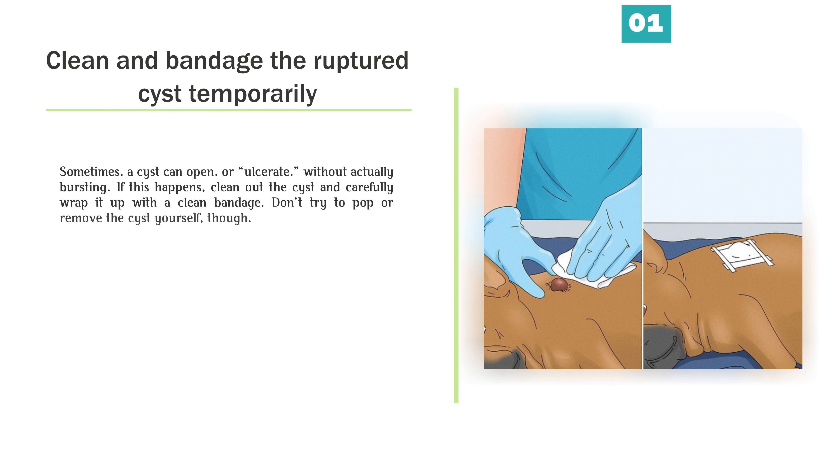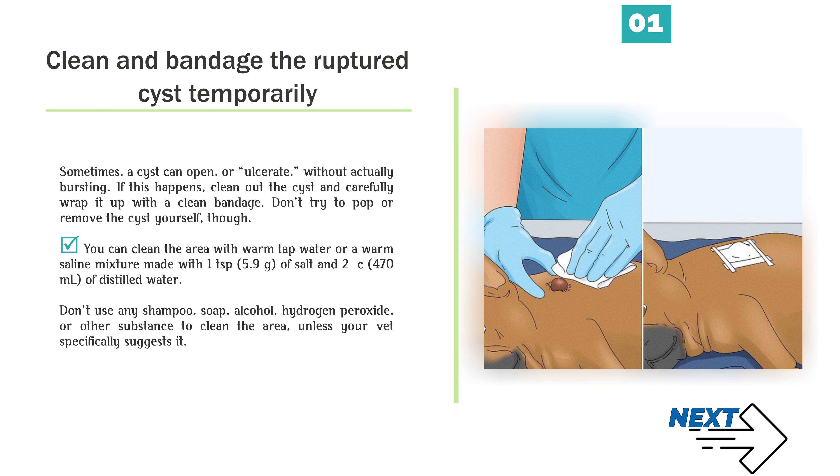Clean and bandage the ruptured cyst temporarily. Sometimes a cyst can open, or ulcerate, without actually bursting. If this happens, clean out the cyst and carefully wrap it up with a clean bandage. Don't try to pop or remove the cyst yourself. You can clean the area with warm tap water or a warm saline mixture made with 1 teaspoon (5.9 g) of salt and 2 cups (470 mL) of distilled water. Don't use any shampoo, soap, alcohol, hydrogen peroxide, or other substance to clean the area, unless your vet specifically suggests it.